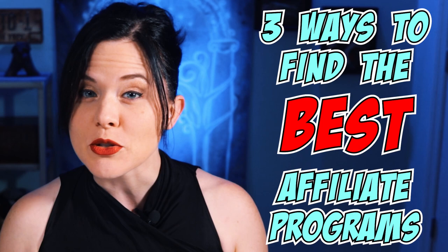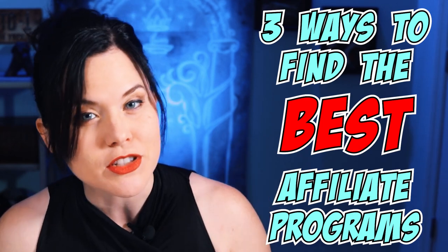If you've got a small YouTube channel and you're looking for easy ways to make significant income with it, then affiliate marketing is the answer. But a lot of people don't know how to start or even where to start when you're looking for affiliate programs. So in this video, I'm going to show you three ways to find the best affiliate programs for you to join and promote on your specific channel.